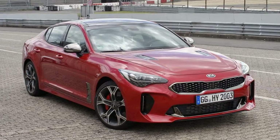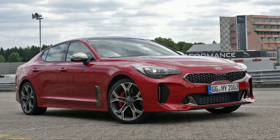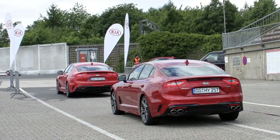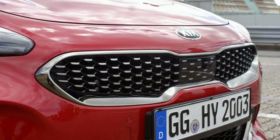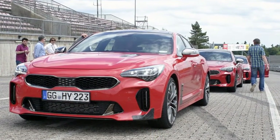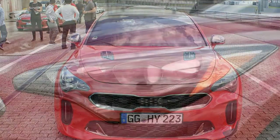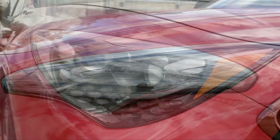Biermann and others stressed that the Stinger is very much a grand tourer. To be clear, just about no one will track the Stinger — so why then do we find ourselves in the Eiffel region of western Germany? Because Korea's new sports sedan signals a dramatic brand shift for Kia, and the Stinger GT is the first to reflect a new, more performance-oriented direction.